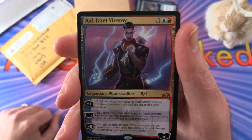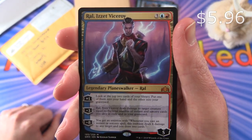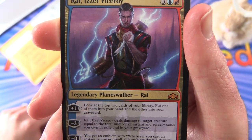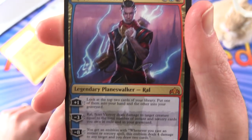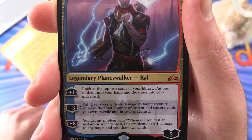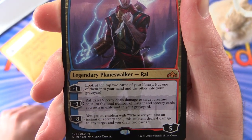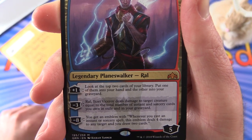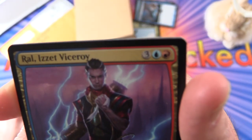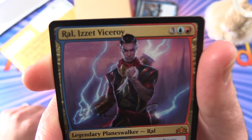It's a mythic — Ral, Viceroy from Guilds of Ravnica. Legendary Planeswalker Ral, five loyalty for five mana. His plus one: look at the top two cards of your library, put one into your hand and the other into your graveyard. His minus three deals damage to target creature equal to the total number of instant and sorcery cards you own in exile and in your graveyard. And his minus eight: you get an emblem — whenever you cast an instant or sorcery spell, this emblem deals four damage to any target and you draw two cards. Are you a fan of the Izzet colors? Are you a fan of Ral the Planeswalker? Leave a note in the comments.